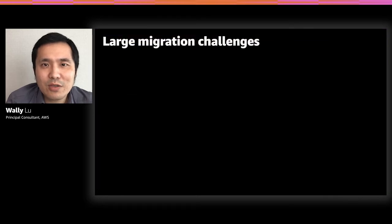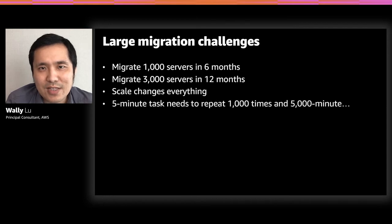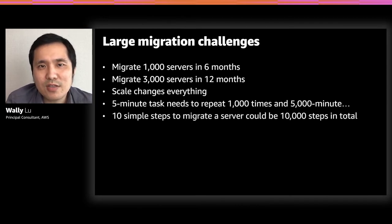Let's start with large migration challenges. Have you thought about migrating 1,000 servers in about six months, or maybe 3,000 servers in about 12 months? To migrate one server may be very easy, but the scale really changes everything. A simple five-minute task, such as restarting a server, if you repeat that 1,000 times, that's 5,000 minutes. A simple 10-step process to migrate a server, again for 1,000 servers, could be 10,000 steps. We want to design a solution to help you simplify the migration and reduce the number of steps for large migrations.